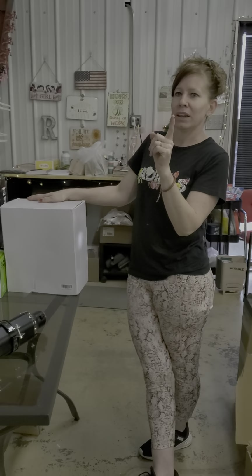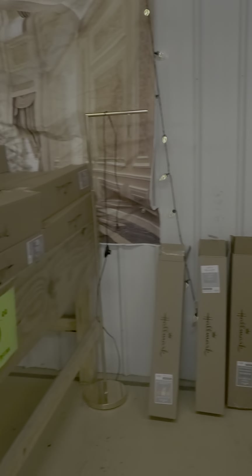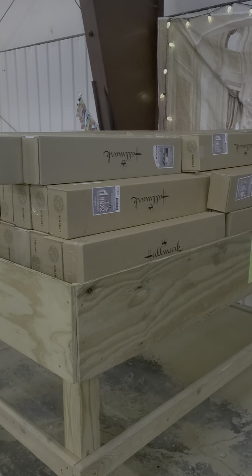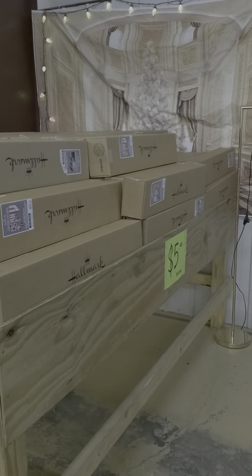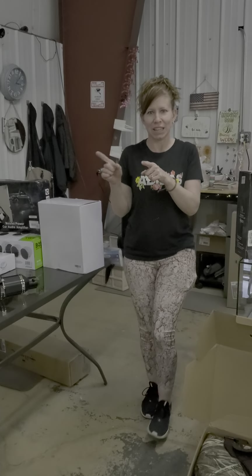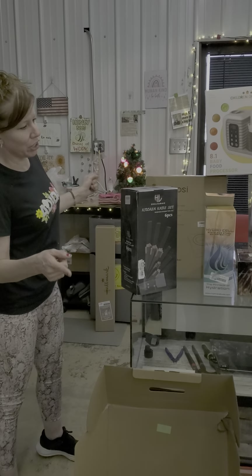Before we go any further, we have our wrapping paper restocked — it is full, five dollars a box. It's Hallmark, double-sided, anywhere from three to four rolls per box, and it's really pretty. Come get your wrapping paper because we have a lot of it and we need to sell it.